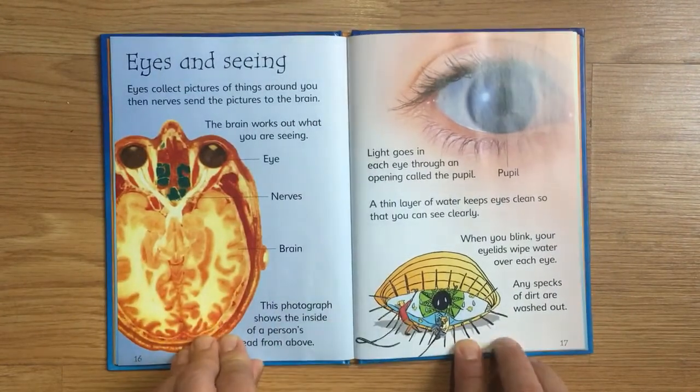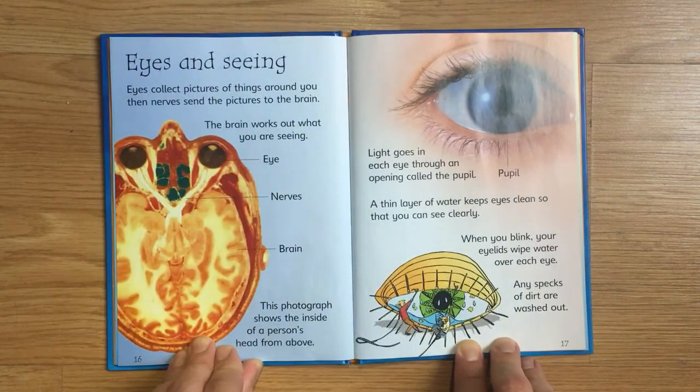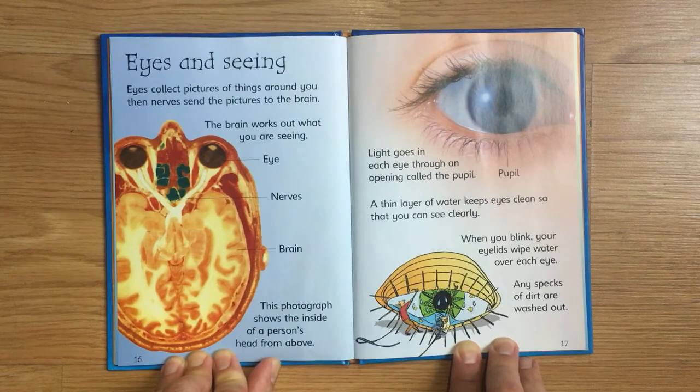Eyes and Seeing. Eyes collect pictures of things around you, then nerves send the pictures to the brain, and the brain works out what you are seeing. This photograph shows the inside of a person's head from above. Light goes into each eye through an opening called the pupil.